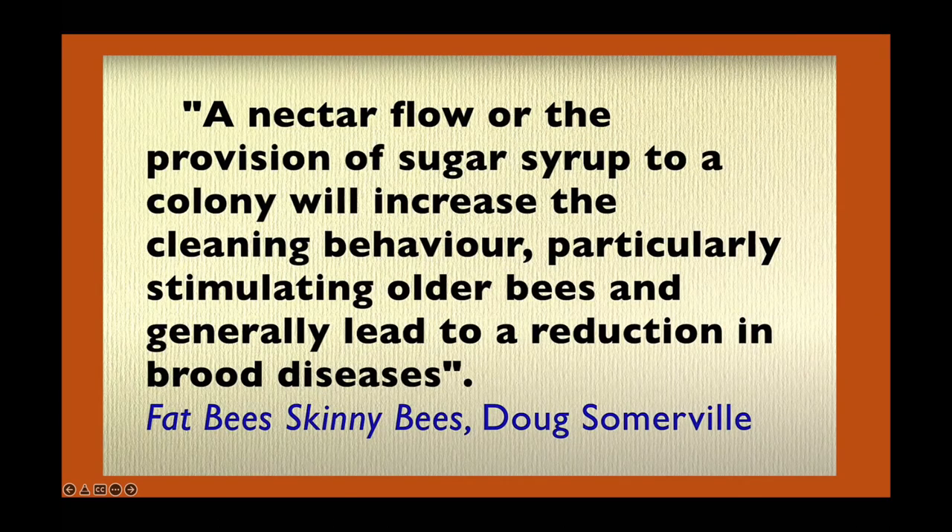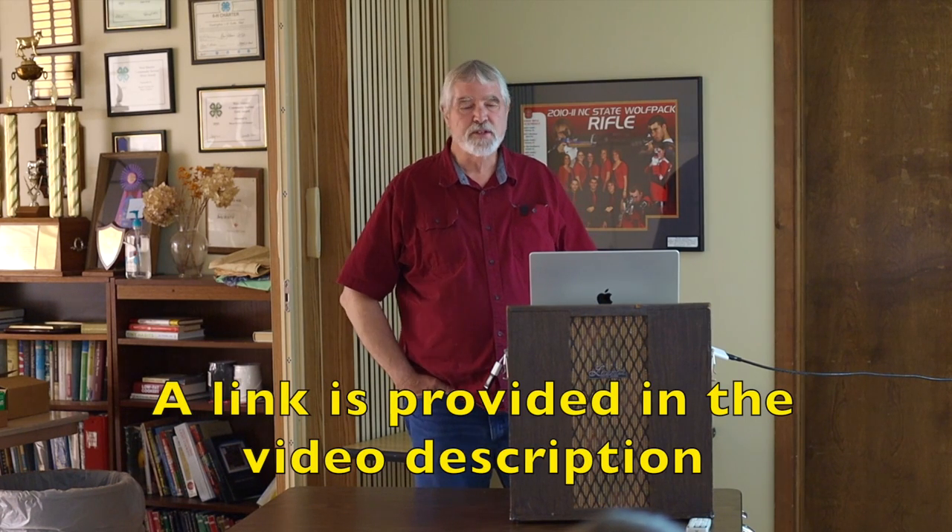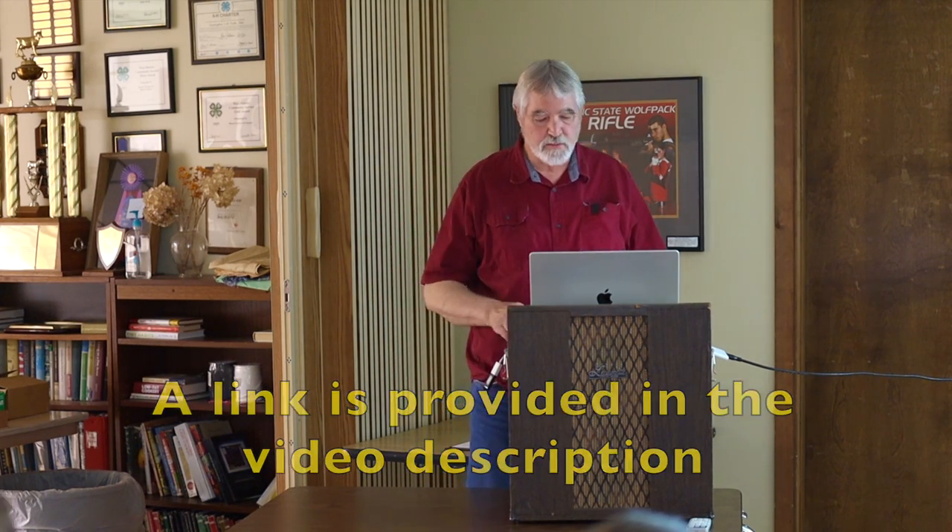I'll read this out loud: "A nectar flow or the provision of sugar syrup to a colony will increase the cleaning behavior, particularly stimulating older bees and generally lead to a reduction in brood diseases." That is a quote from Fat Bees, Skinny Bees by Doug Somerville, an Australian researcher. If you're serious about feeding to help your bees, it's worth looking at — you can download it online.